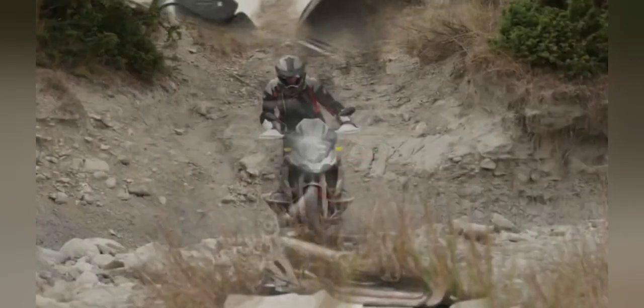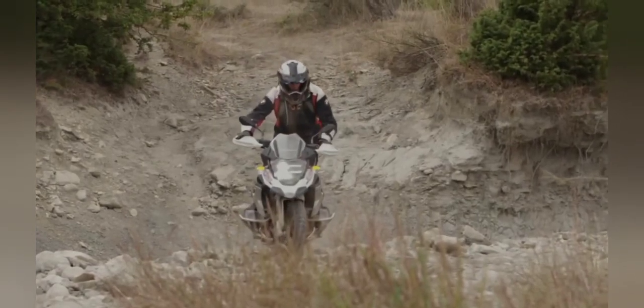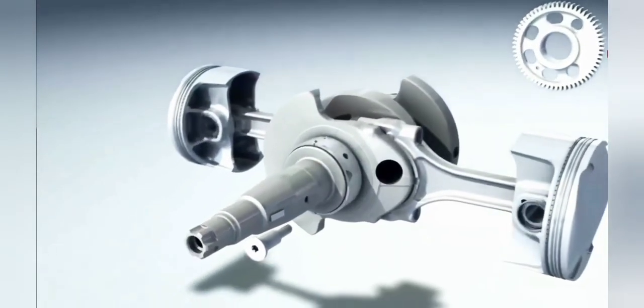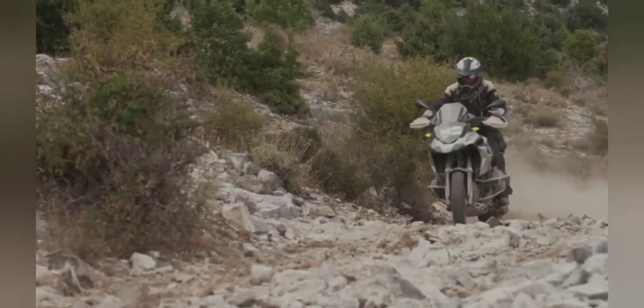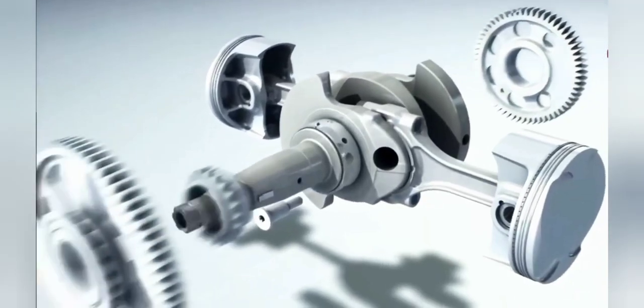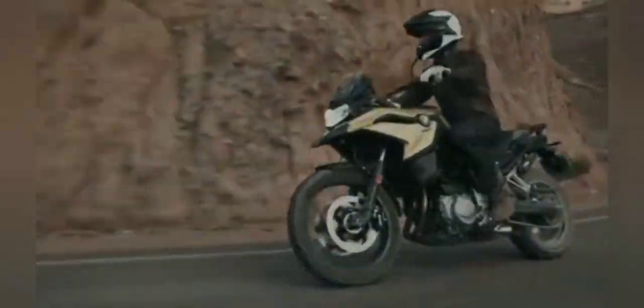2024 BMW R1300GS Features — Sophisticated features for adventure. The BMW R1300GS provides a complete range of safety technologies that BMW offers to provide more comfort and safety for motorists. The GPS navigation system will help you find the best path.